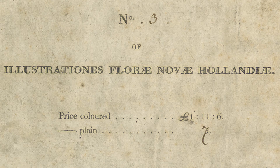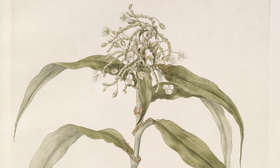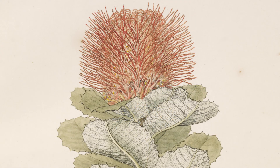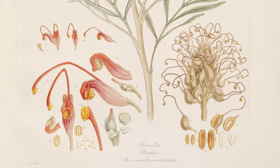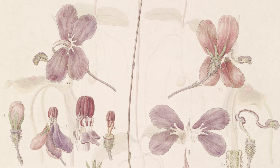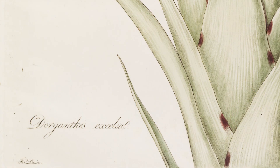But there were only four fascicles and it was not a financial success. Nevertheless, he not only sketched them in the field and made the watercolours, he then made the engravings, and from the engravings he coloured them and distributed them himself. So right from collecting them and drawing them in the field, right the way up to selling his images, it was all Ferdinand Bauer.